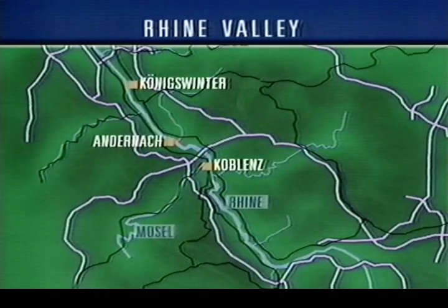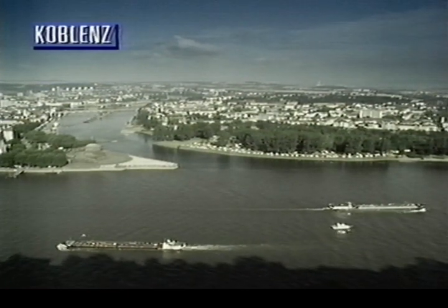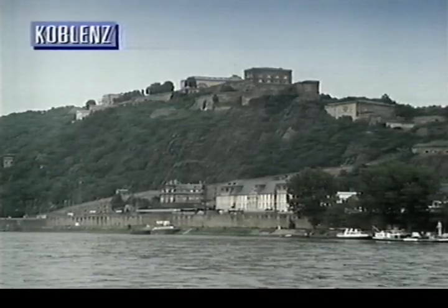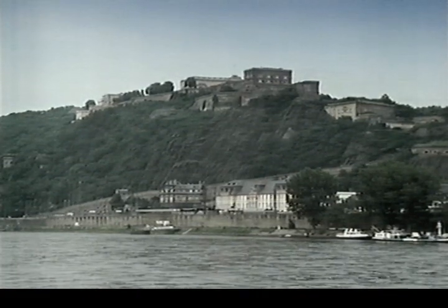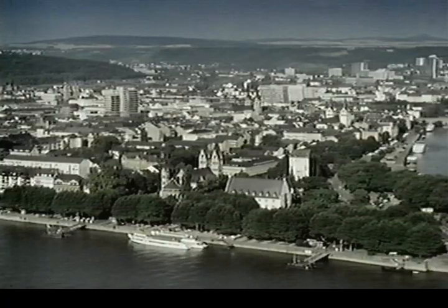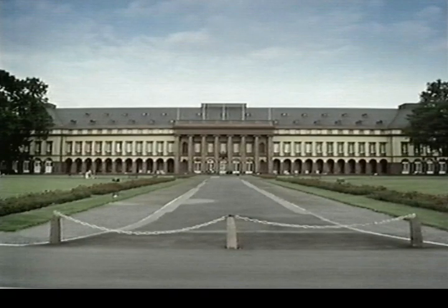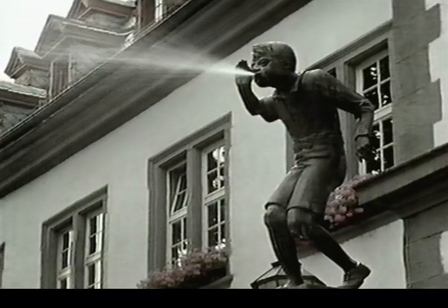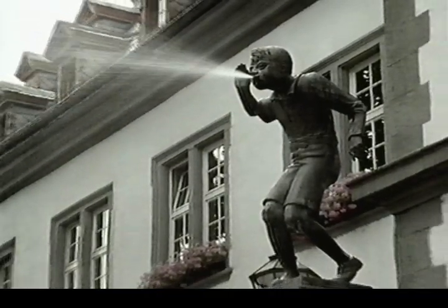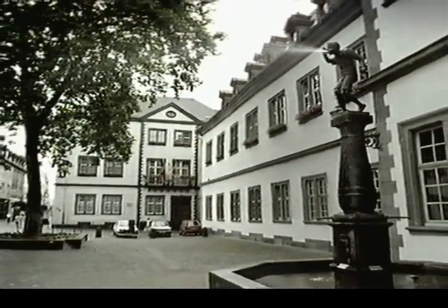Our next resort is the main tourist centre for the whole area, Koblenz. Koblenz is a small compact city built where the river Mosel joins the Rhine. It's dominated by the Ehrenbreichstein fortress, 300 feet above the river. From here you get a fine view of the city. Koblenz has a picturesque old town and several impressive buildings like St Castor's Church. Much of the city was destroyed by the Allies in the Second World War but it's been largely rebuilt in the traditional style and is very attractive.